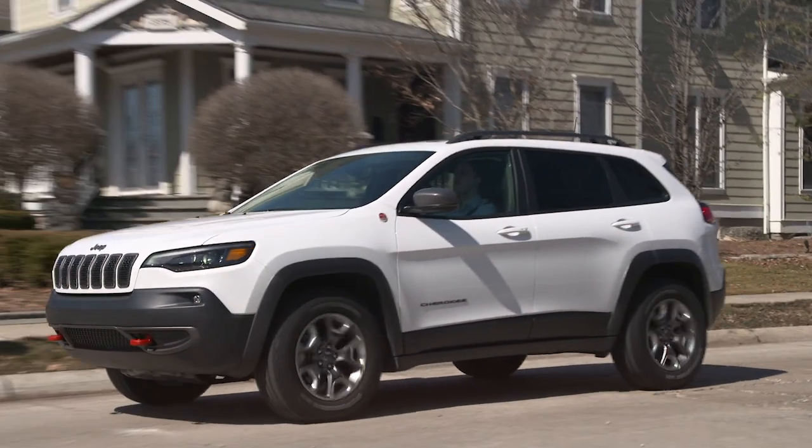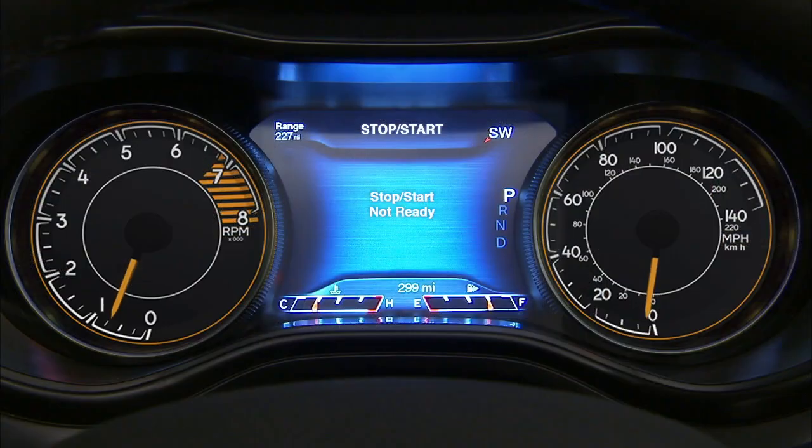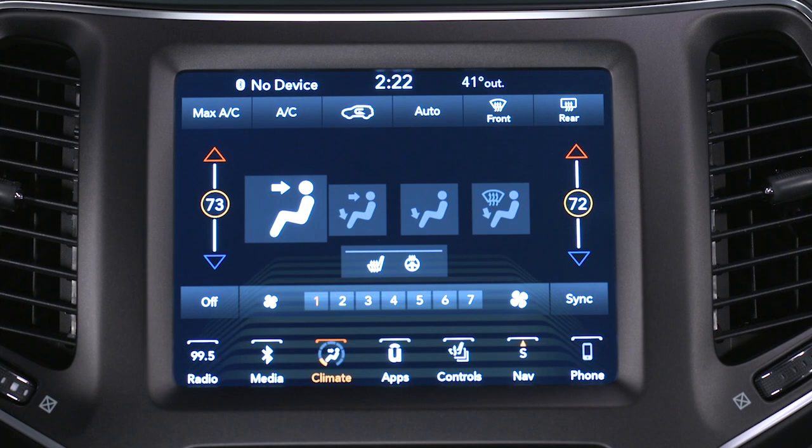The system will then automatically turn off the engine during a vehicle stop. This may take some getting used to because the tachometer will fall to the zero position and climate control airflow may be reduced.